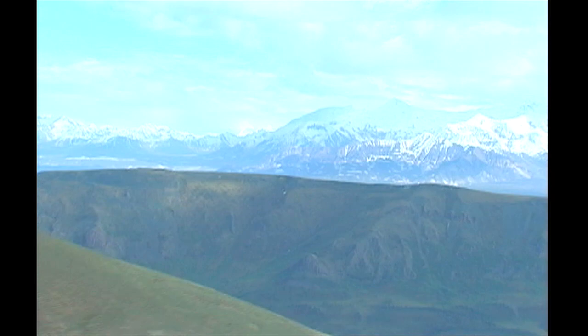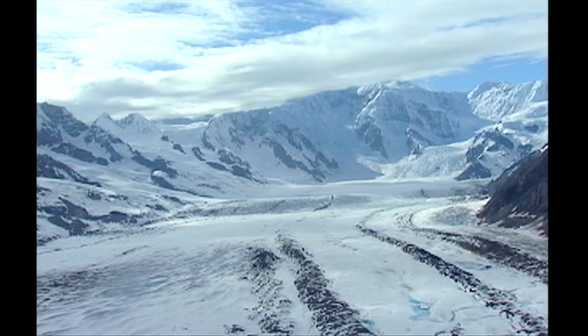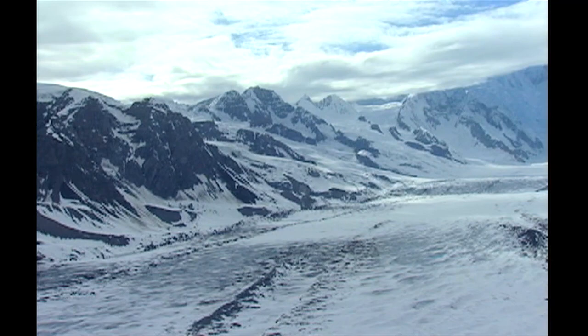Wrangell St. Elias National Park is six times the size of Yellowstone Park, so Wrangell Mountain Air offers four different flight-seeing tours. Even at that, it's impossible to see more than just a fraction of the park in one trip.